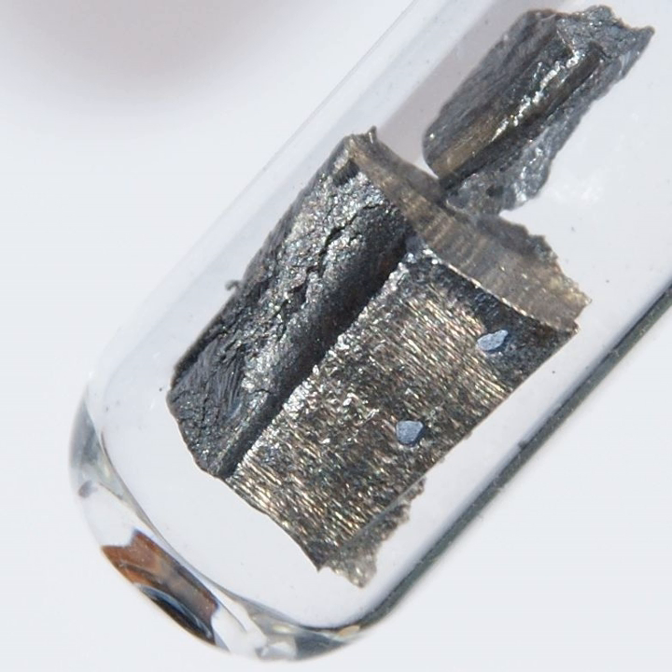Currently, most neodymium is extracted from bastnasite (Ce, La, Nd, Pr, CO₃F) and purified by solvent extraction. Ion exchange purification is reserved for preparing the highest purities, typically greater than 99.99%. The evolving technology and improved purity of commercially available neodymium oxide was reflected in the appearance of neodymium glass in collections today. Early neodymium glasses made in the 1930s have a more reddish or orange tinge than modern versions, which are more cleanly purple, due to the difficulties in removing the last traces of praseodymium when manufacturing relied upon fractional crystallization technology.